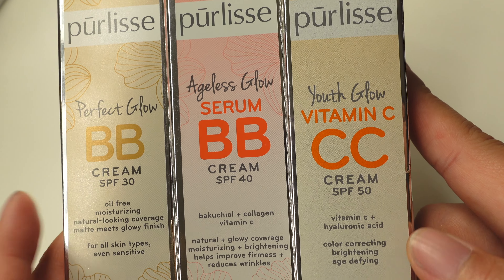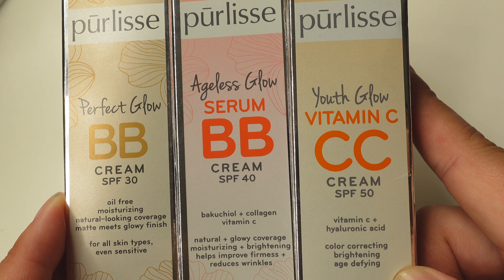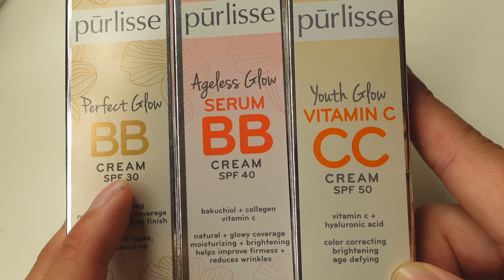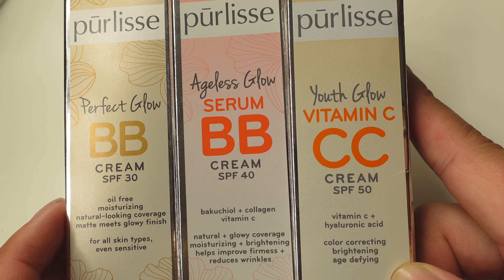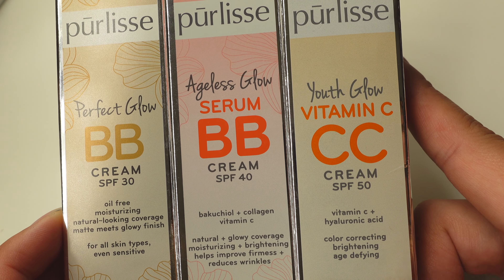Two of these are a BB and one is a CC cream. Also keep in mind that they have varying levels of SPF — SPF 30 on the Perfect Glow, SPF 40 on the Ageless Glow in the middle, and SPF 50 in the Youth Glow.